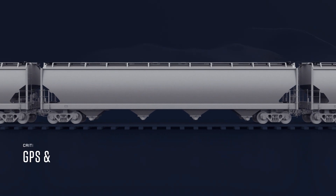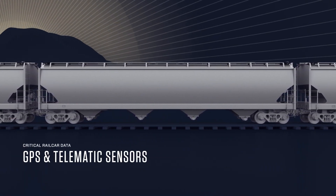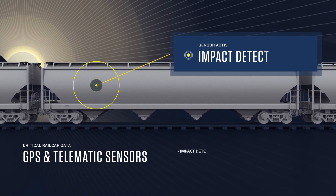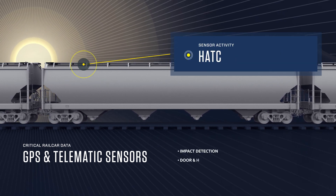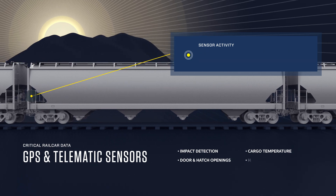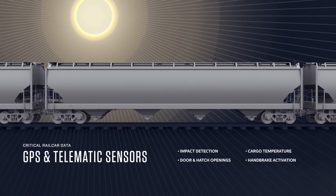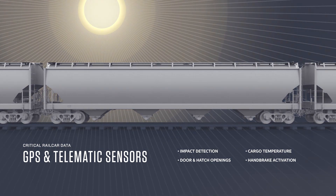Features include GPS and telematic sensors that offer critical data on cargo and rail car health, such as impact detection, door and hatch openings, cargo temperature, handbrake activation, and other alerts — all to help increase your peace of mind, regardless of the commodity being shipped.